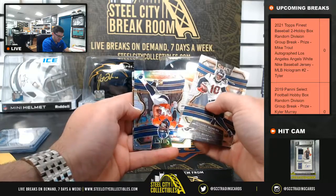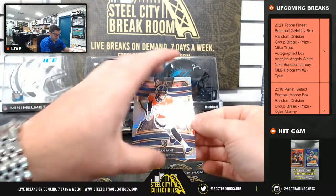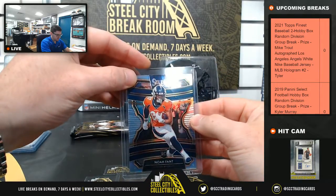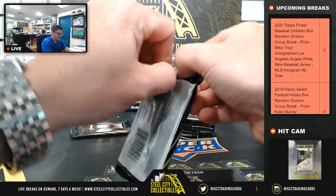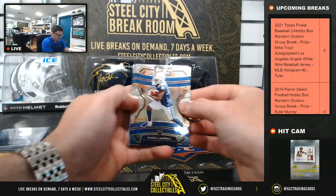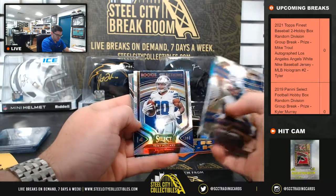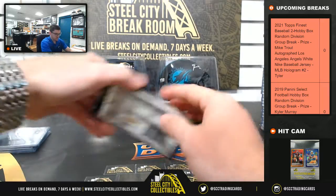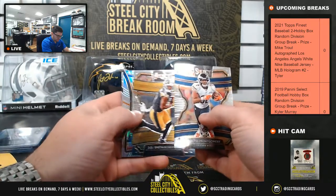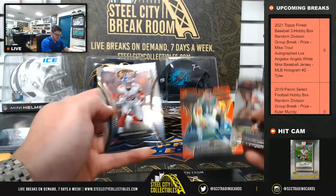DeAndre Hopkins. OBJ. Juju. Mecole Hardman Jr. And Noah Fant with the silver rookie prism for Denver. It's crazy to think that 2019 was already three draft classes ago. Paris Campbell, Brian Burns, Carson Wentz, Tony Pollard, Gardner Minshew. David Montgomery. Juju. B.C. Johnson. J.J. Arcega-Whiteside. And Saquon.